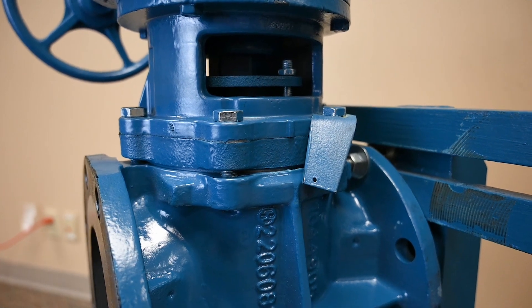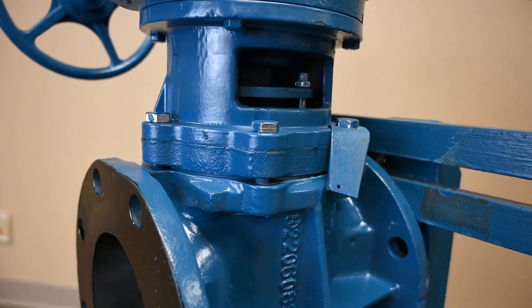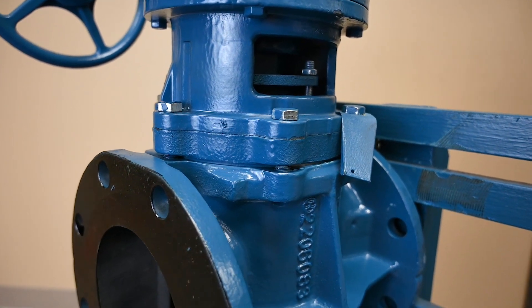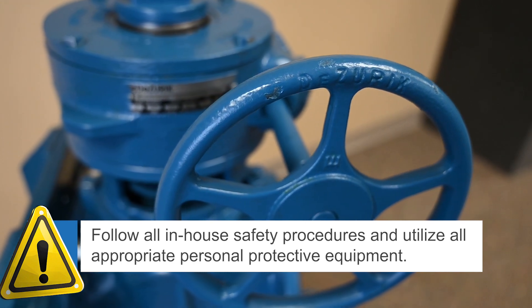Let's take a look at how easy it can be to exercise a valve. Before actuating any valve, ensure it's safe to do so. Follow all in-house safety procedures and utilize all appropriate personal protective equipment.